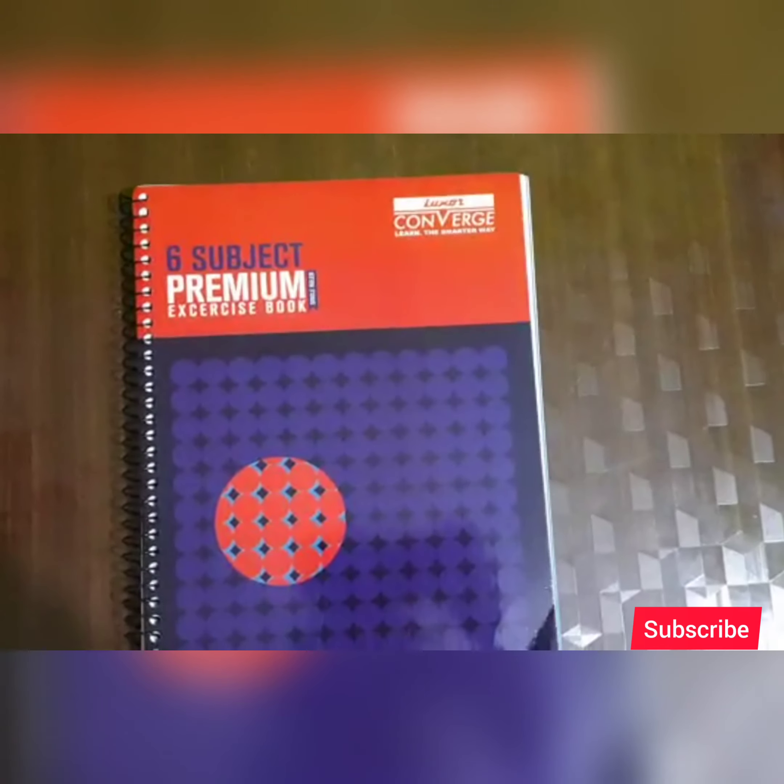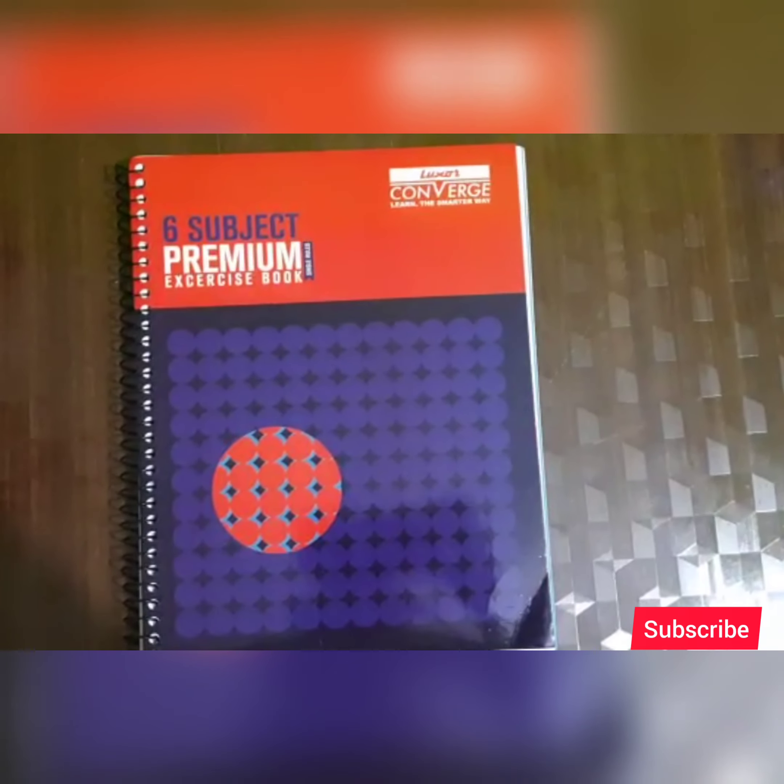So if you like this video, then don't forget to hit the like button. And don't forget to subscribe to my channel. Bye guys.